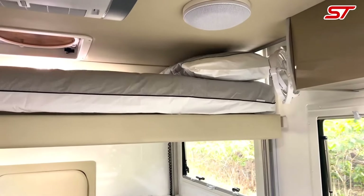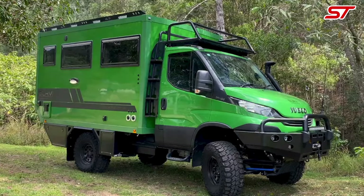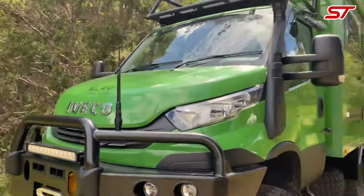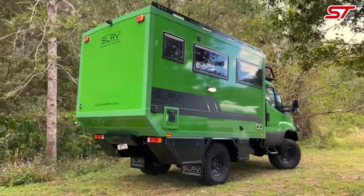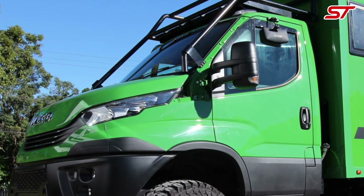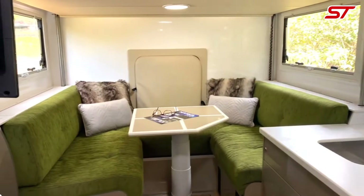The SLRV Iveco Daily 4x4 3480AA provides essential amenities and innovative features supporting your need for a self-sufficient and adventurous lifestyle. Embrace your right to freedom and discovery, knowing you have a reliable and comfortable home on the road.